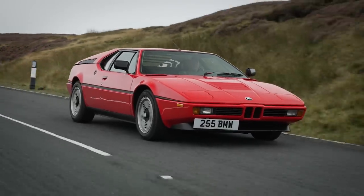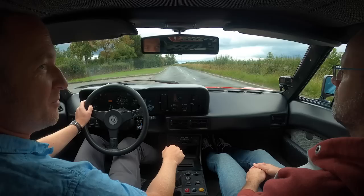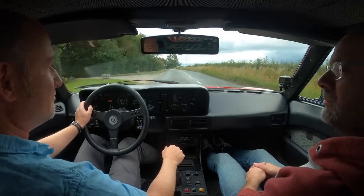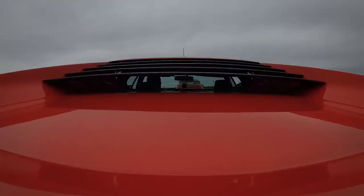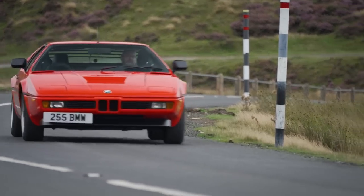Can you imagine getting into a supercar you've never driven before, left-hand drive car in this country — it would feel quite intimidating, wouldn't it? Not really, no. You've got lovely thin pillars, visibility's very good. Even out the back you've got the engine cover. There's a lot of glass area.